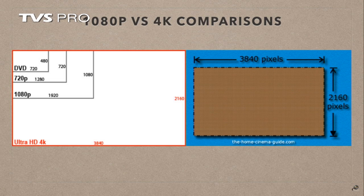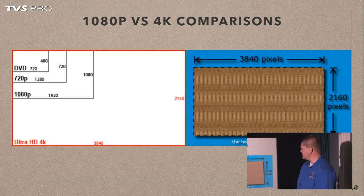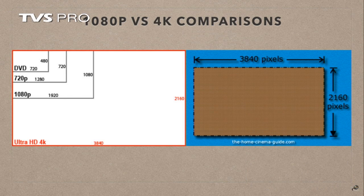For years we were dealing with 720 by 480 in the DVD standard definition market. DVD stands for 720 lines of resolution wide by 480 lines of resolution tall. Then we got to HD where we had 720 and 1080p resolutions — 1920 lines wide by 1080 tall. Ultra 4K or Ultra HD came to the market and that is 3840 pixels wide by 2160 pixels tall. So effectively it's 8 million pixels on a 4K screen versus about 2 million pixels on a 1080p screen — about four times the resolution.